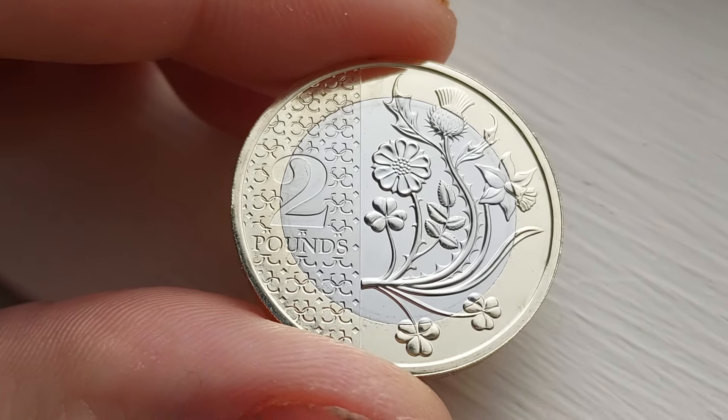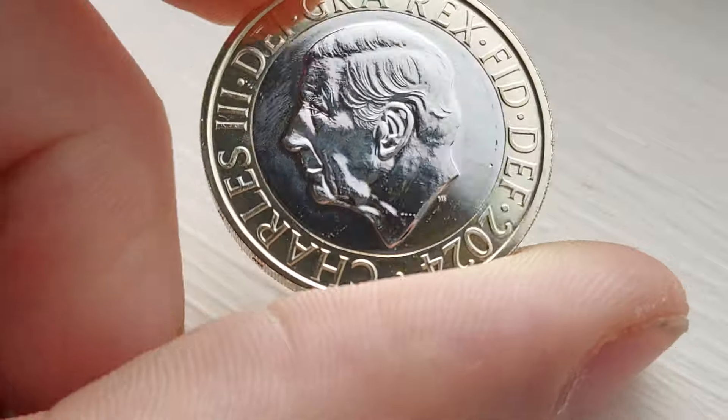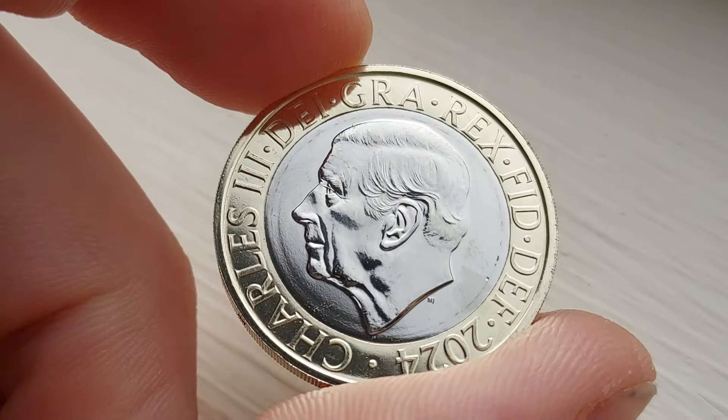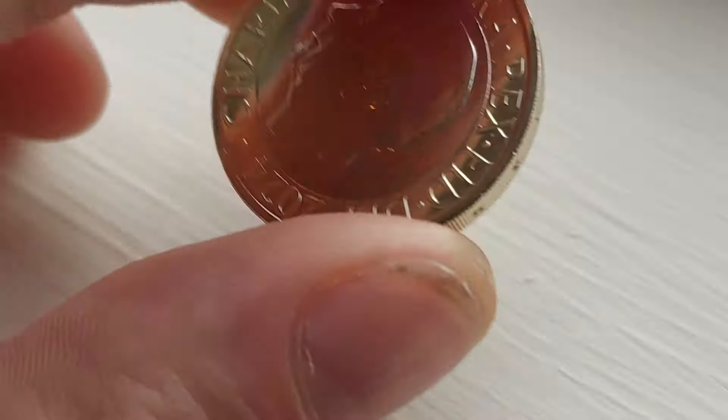Hi guys, Dan's Dollars here. Let's take a look at the absolutely stunning 2024 Flowers of the Four Nations £2 coin. An absolute stunning design indeed, this one. What a beauty.